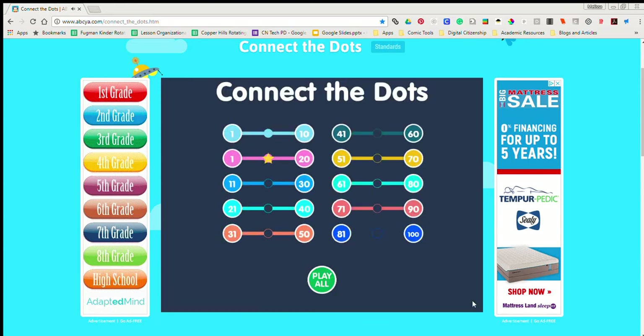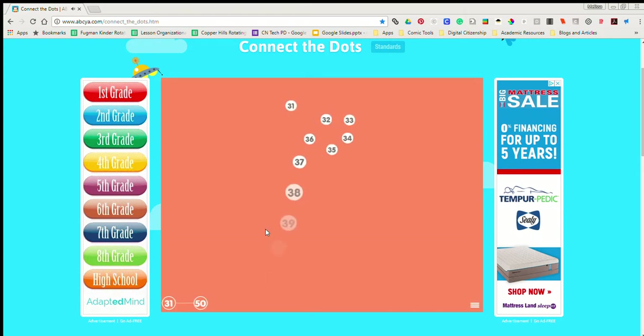Connect the dots to make a picture. Count to 50.